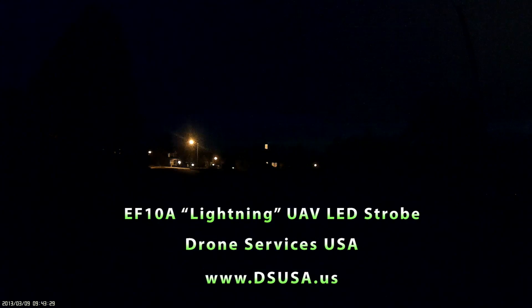Okay, so once again guys, this is the UAV lightning strobe light made by North American Survival Systems, available from Drone Services USA.